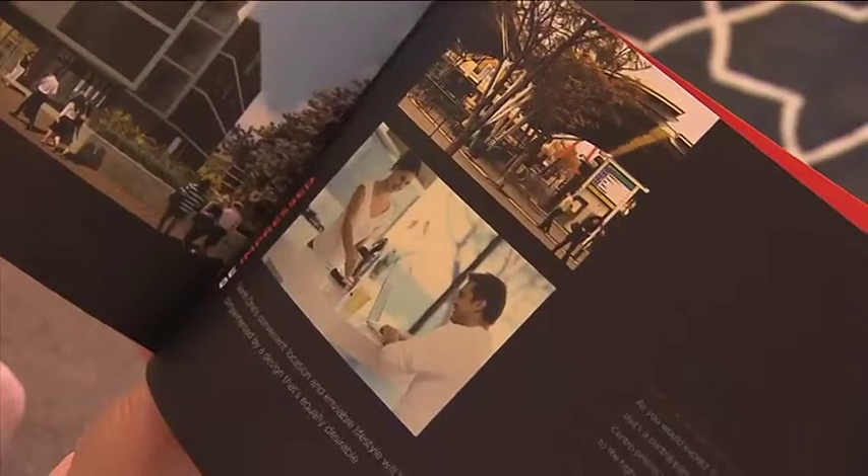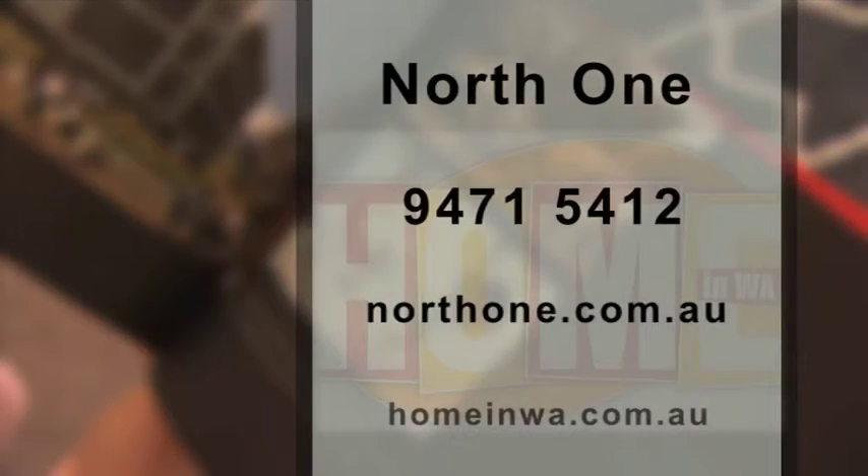For more information you can check out the apartments at northone.com.au or give them a call on 9471 5412.